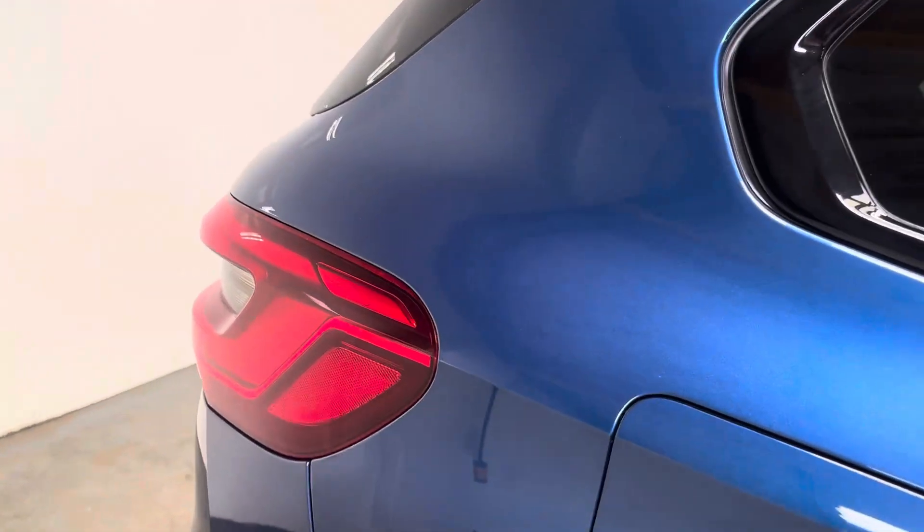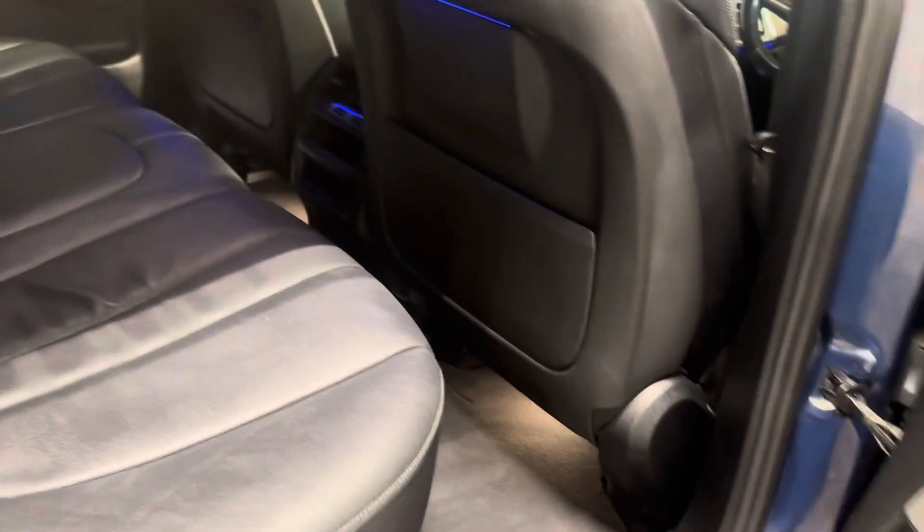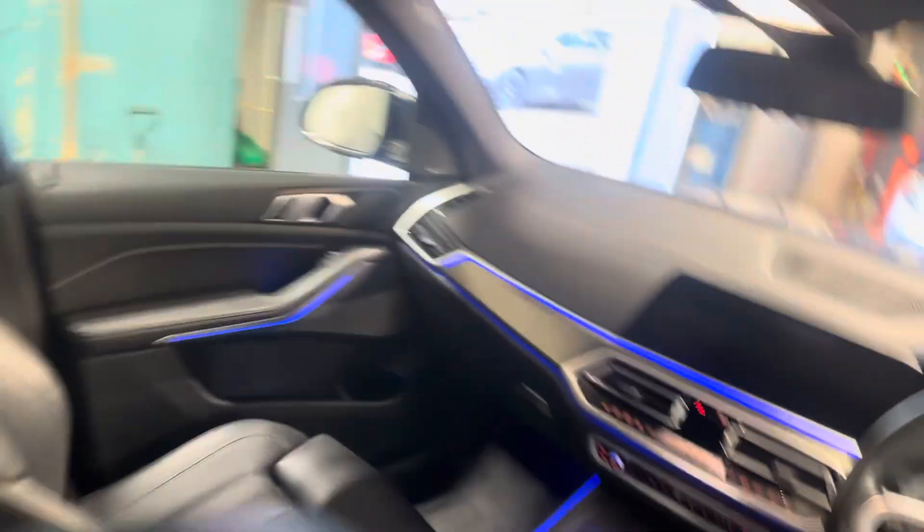Let me show you the interior, starting with the rear. It is full leather upholstery. It has all the ambient lighting, as you can see, around the rest of the car. It's just very nice indeed — black leather upholstery.